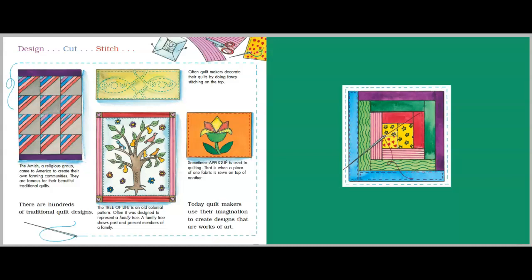Design. Cut. Stitch. Often, quilt makers decorate their quilts by doing fancy stitching on the top. The Amish, a religious group, came to America to create their own farming communities. They are famous for their beautiful traditional quilts. There are hundreds of traditional quilt designs. The tree of life is an old colonial pattern. Often, it was designed to represent a family tree. A family tree shows past and present members of a family. Sometimes, appliqué is used in quilting — that is when a piece of one fabric is sewn on top of another.